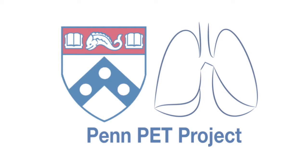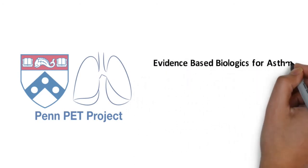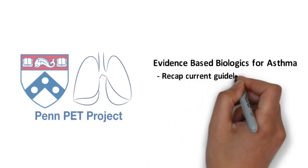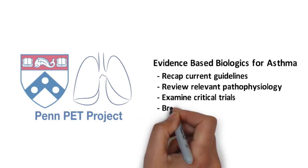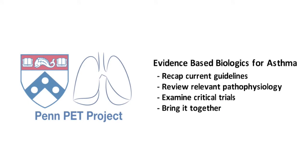Welcome to the next installation of the PennPET videos — pulmonary and critical care evidence-based medicine topics. Today, we are going to discuss biologic therapies used in the treatment of severe asthma. We'll quickly review the guidelines and the important pathophysiology of asthma, and then discuss the relevant clinical trials guiding our management strategy. At the end of the video, we will bring it all together to application in clinical care of patients with severe asthma.